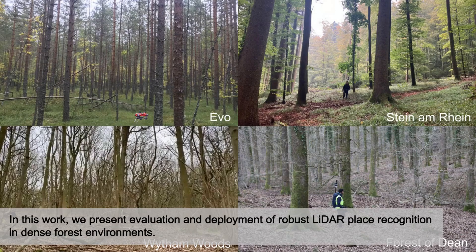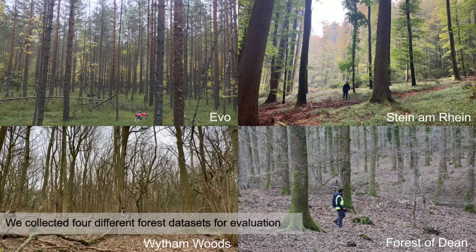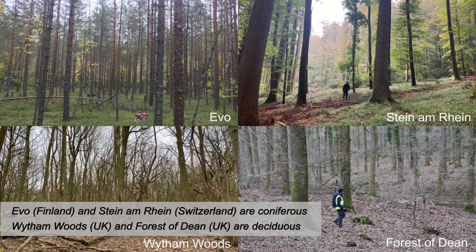In this work, we present evaluation and deployment of robust LiDAR-based place recognition in dense forest environments. We collected four different forest datasets for evaluation. Evo and Stain of Rhyne are conifers, while White Femutes and Forest of Dean are deciduous.